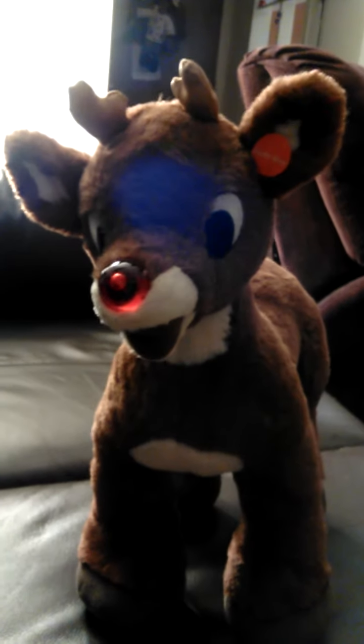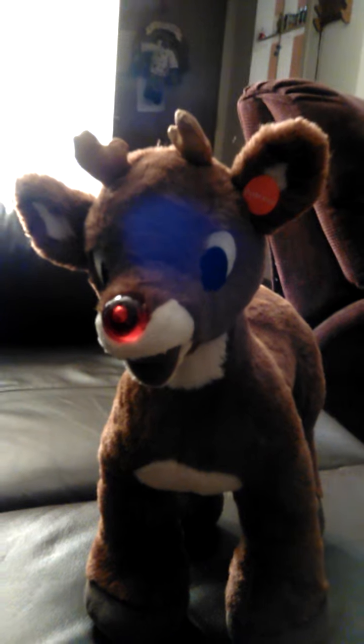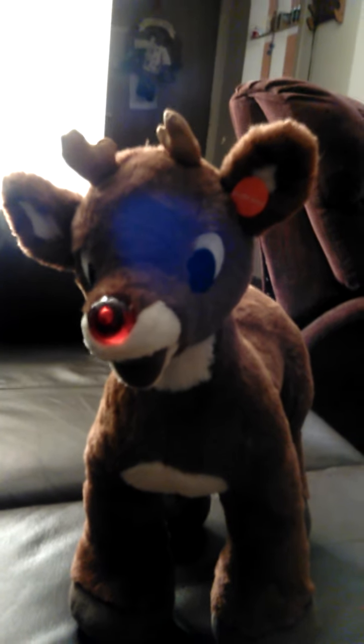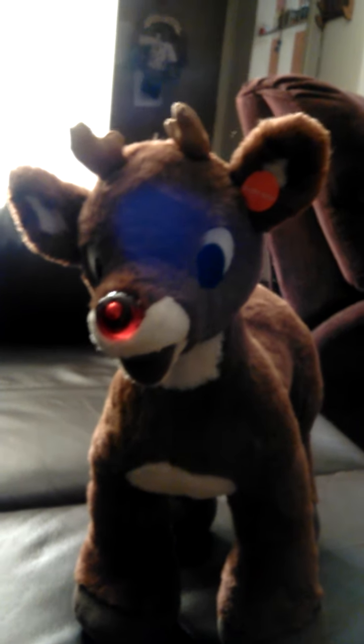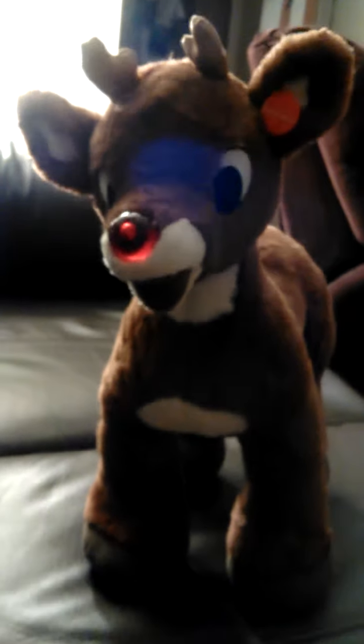It is his 50th anniversary, so if you guys want to go out and get him, he's $25, or $22 if you want the Rudolph the Red-Nosed Reindeer theme in his hoof.